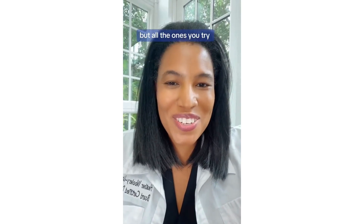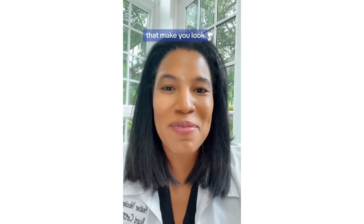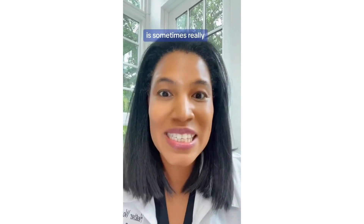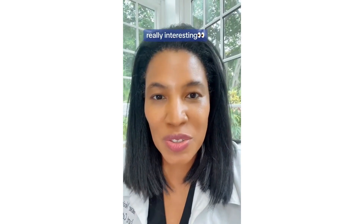You're looking for a sunscreen, but all the ones you try either are way too greasy or leave this terrible white cast that make you look like a ghost. I'm Dr. Heather M.D., Board Certified Dermatologist, and let me tell you why finding the perfect sunscreen is sometimes really, really hard. The reason for this is actually really interesting.